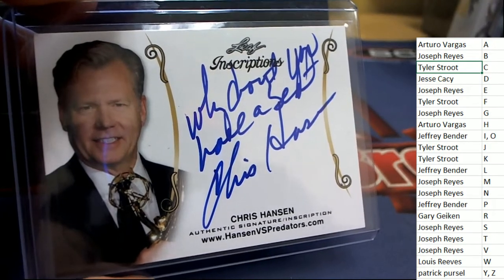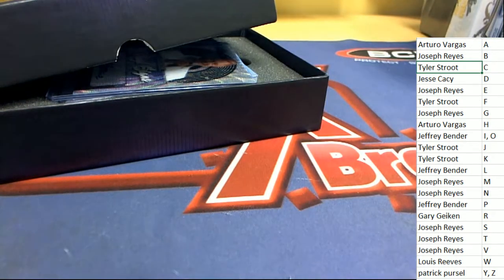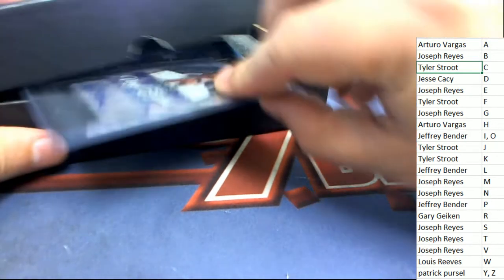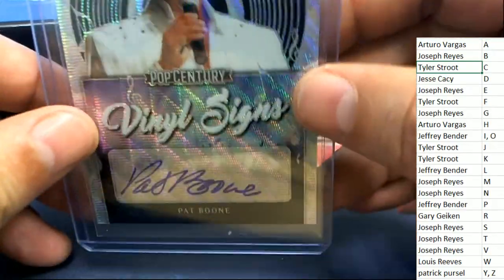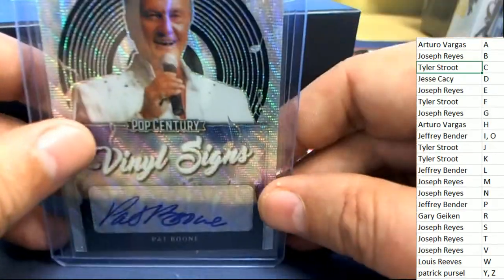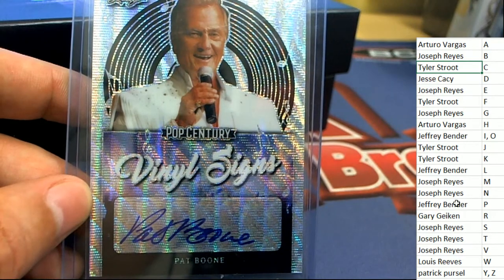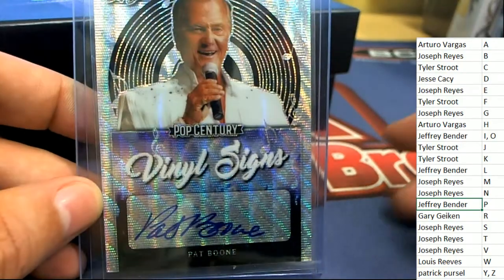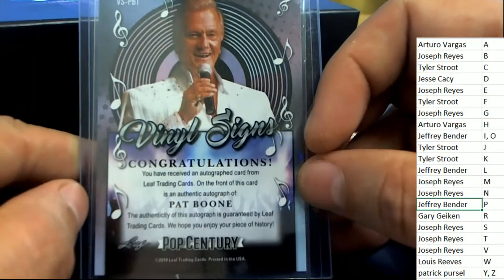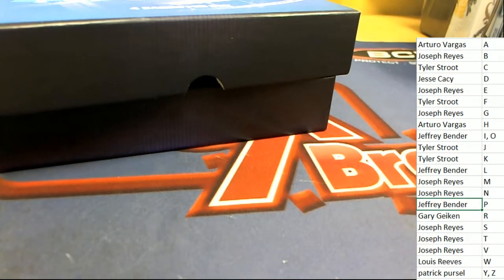Next up, the very next auto coming up in Pop Century. Those inscriptions are kind of rare — I have not seen a lot of those. It was not numbered for Tyler S. Here's Pat Boone everybody — letter P owner, congratulations to Jeffrey B with a Pat Boone.